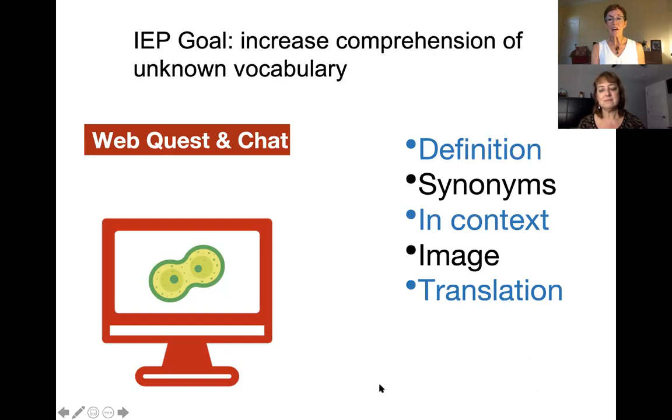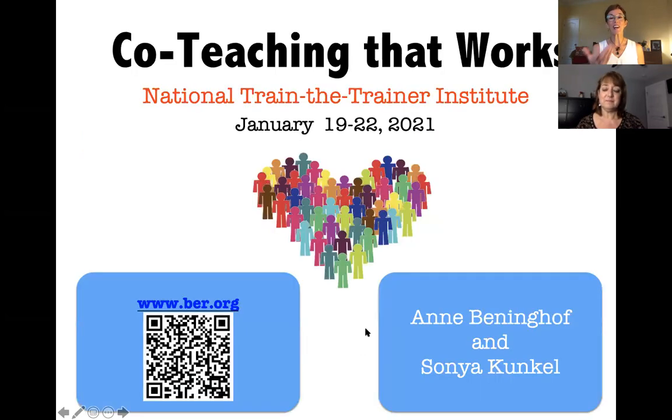Good, I like that. Well, I want everybody to know that we have lots more ideas to share. If you're interested, we're hoping you'll join us for our National Train the Trainer Institute, which will be January 19th through the 22nd. Sonia, you and I have been doing this together for five or six years now, but July was the first time we had done it virtually. We had so much fun — four full days packed with ideas, and almost 200 people with us. Everybody walked away with a whole lot of ideas.